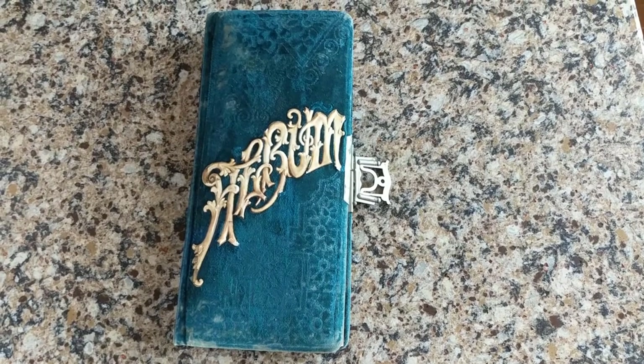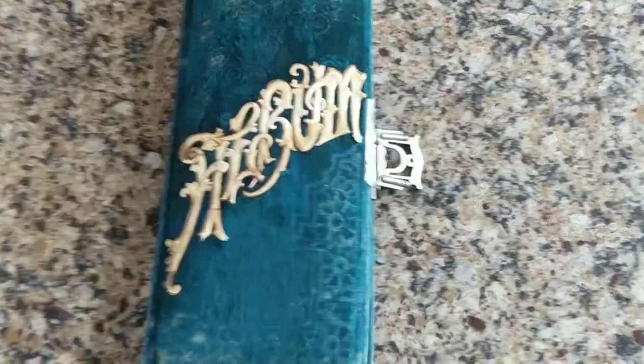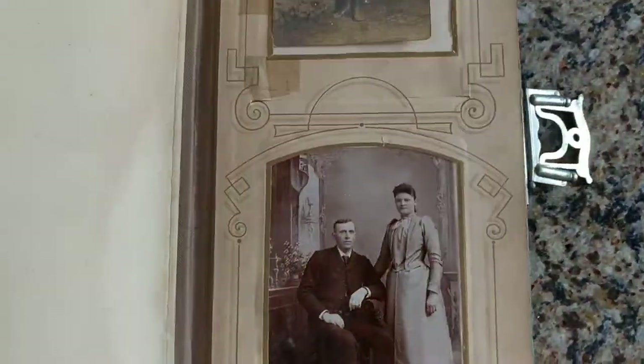It's Deanna here from Futures Past showing you another antique Victorian photo album. This one happens to be velvet with early celluloid. Let's begin.